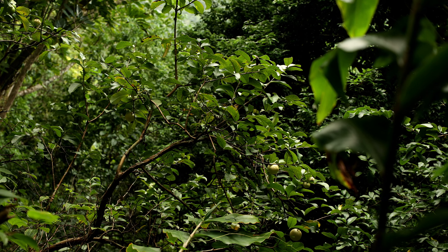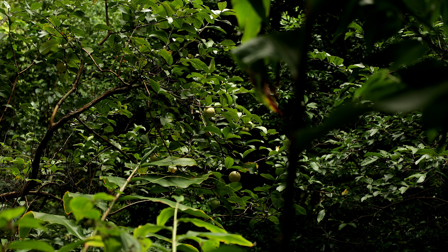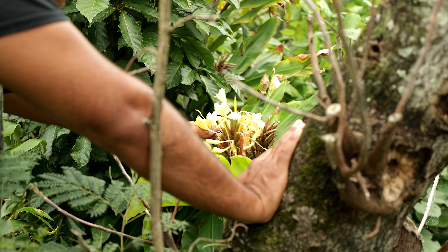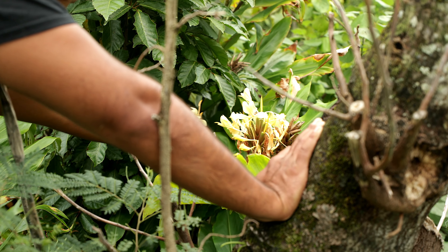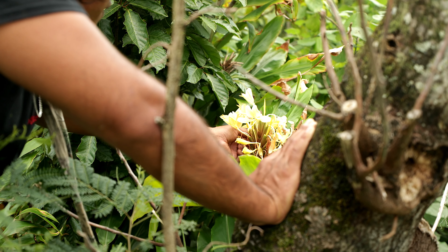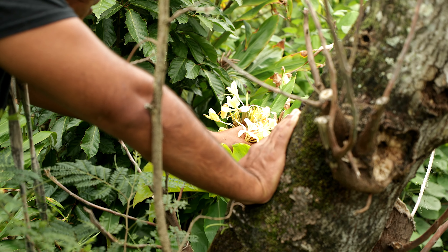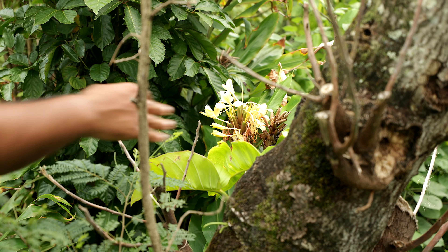Bro, how are all these guavas right here? White guavas too. Jungle provides. So we're gonna grab some of these for flavor, and also because they look nice - this is a garnish and also a flavor. Ginger flower. So it has a flower flavor of ginger, but it also is just beautiful. Look at that.